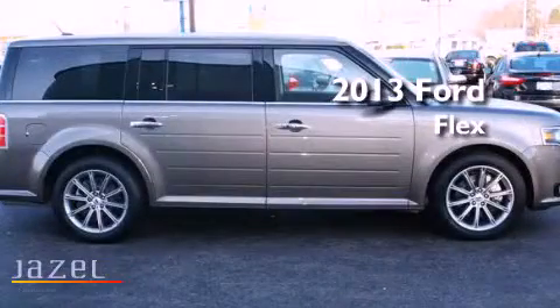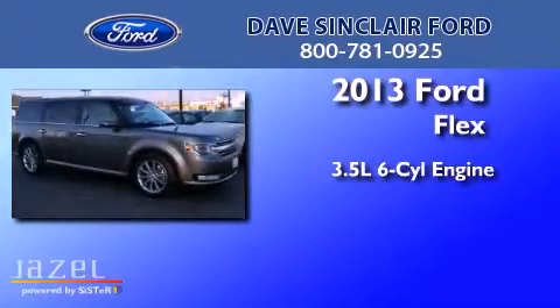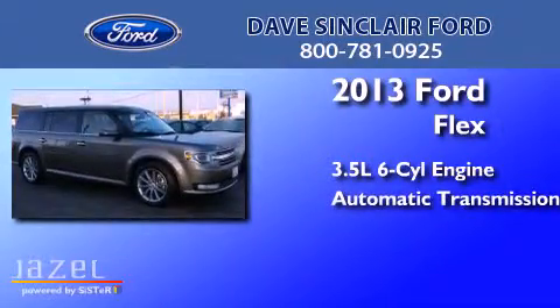This is a 2013 Ford Flex. It has a 3.5-liter six-cylinder engine and an automatic transmission.